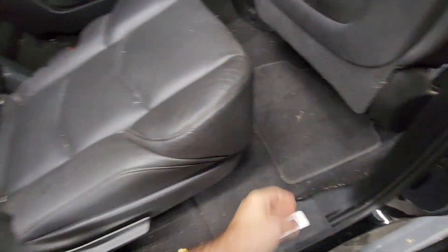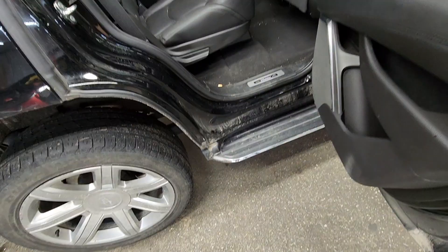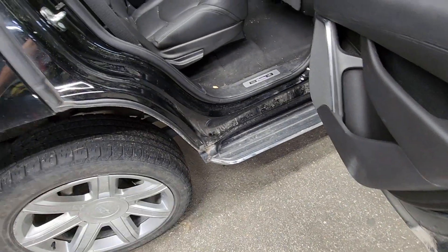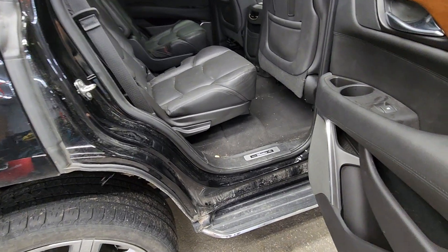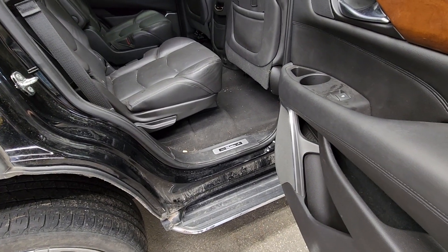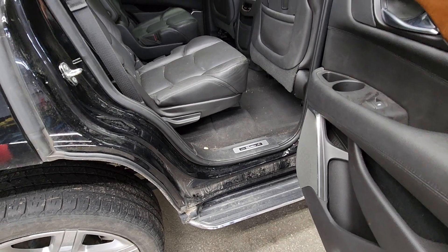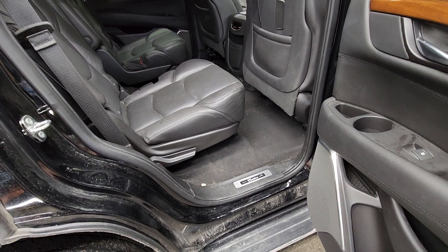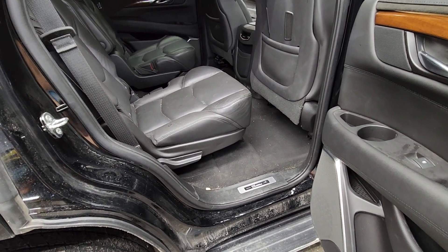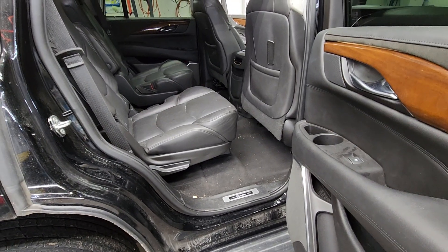Good floor mats are going to save you a lot of time and money because they will cover the carpet and make it easier to clean. Less carpet touching means less dirty. It's just really annoying and frustrating. They're an investment, but they will save you a lot of money and time and they're going to look fantastic.